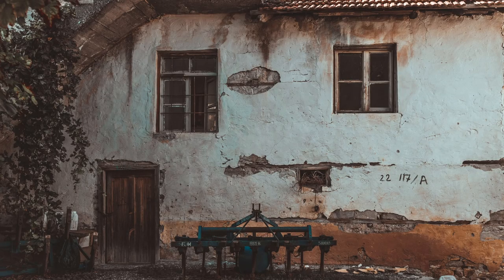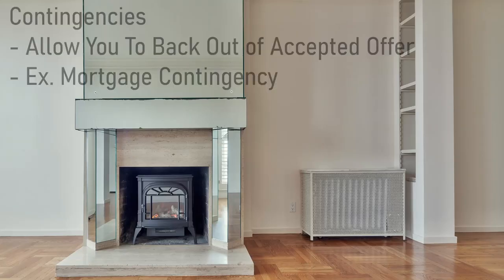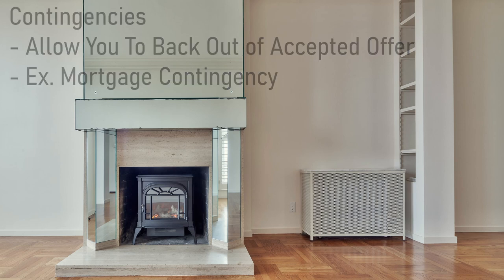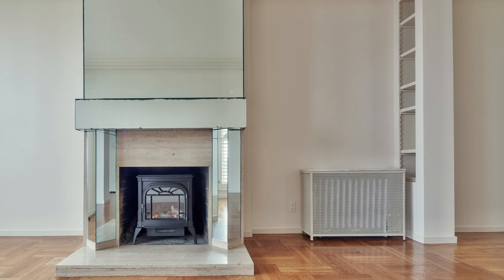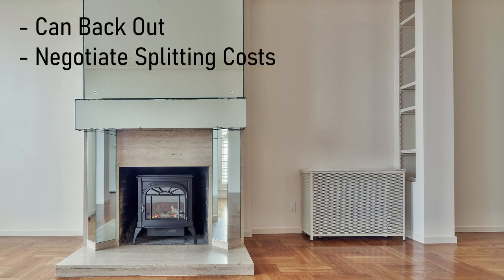The buyer should also order inspections at this time. In most offers, buyers have contingencies that allow them to back out of deals or renegotiate should specific things occur. A mortgage contingency means you can back out if the buyer can't get a mortgage. With an inspection, the buyer checks the home to see if there are any issues. If issues are found, depending on the severity, the buyer can back out of the deal or negotiate with the seller to split costs on the issue.